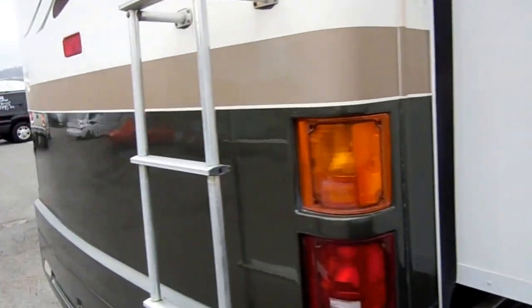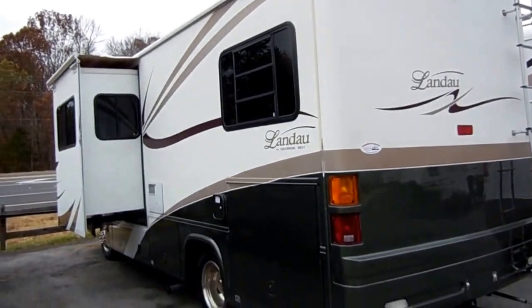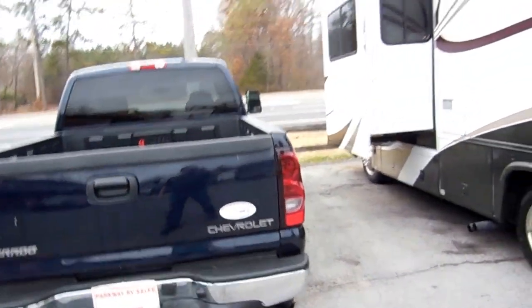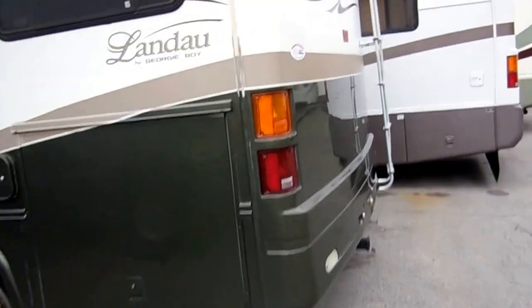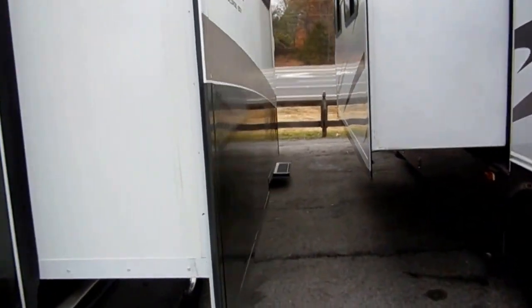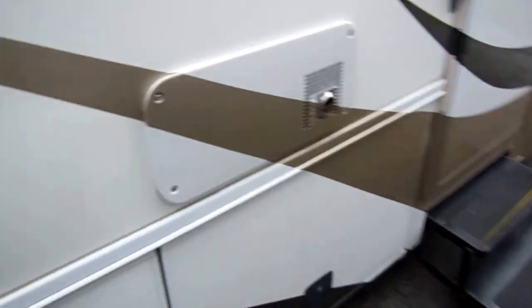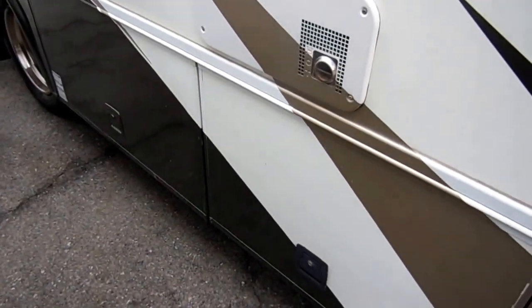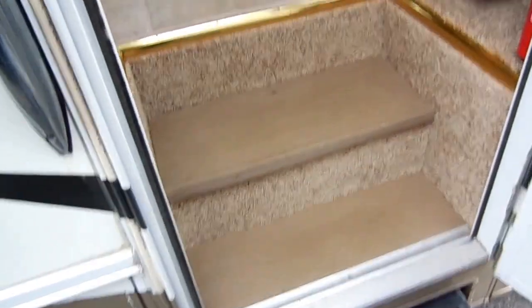At 25 and a half feet, it's not much longer than the Chevy truck parked beside it — a perfect couple's motorhome and a size that anybody can drive. Whether you're 16 or 80, it's very easy to park and drive. You get double power steps and all the benefits of a Class A: larger fuel tanks, full basement storage, and heated holding tanks, making this a four seasons model.